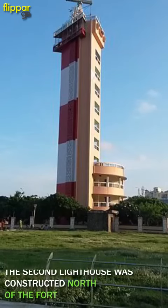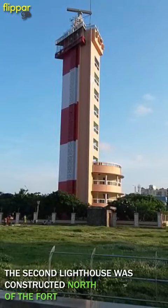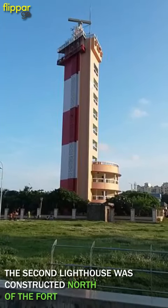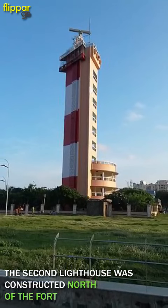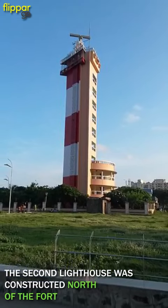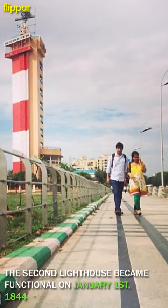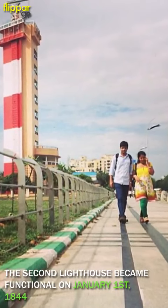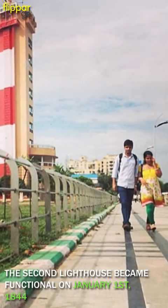The East India Company wanted a more advanced lighthouse. By this time, ships in Chennai would anchor not at the fort but at the first line beach, which was a kilometer or so north of the fort. Therefore, the second lighthouse was constructed north of the fort. Granite quarried from Pallavaram was used to build a lighthouse measuring 125 feet in height, 16 feet wide at the base and 11 feet wide at the top.